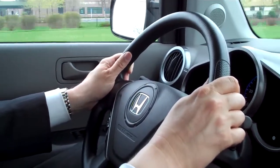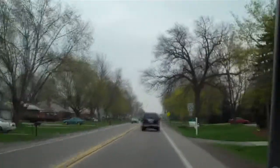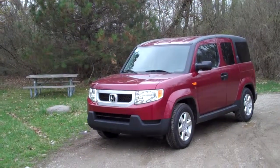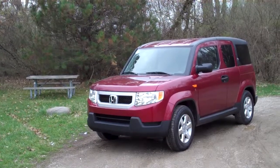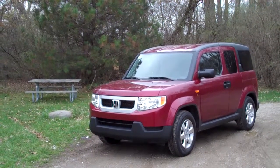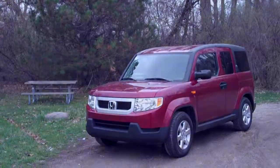Now, despite these few complaints, I enjoyed my time in the dog-friendly version of the Element. And excuse me for saying this, this version of the Honda Element is one doggone cool vehicle. Sorry, I couldn't resist. I'm AutoBeat reporter Jeff Gilbert.